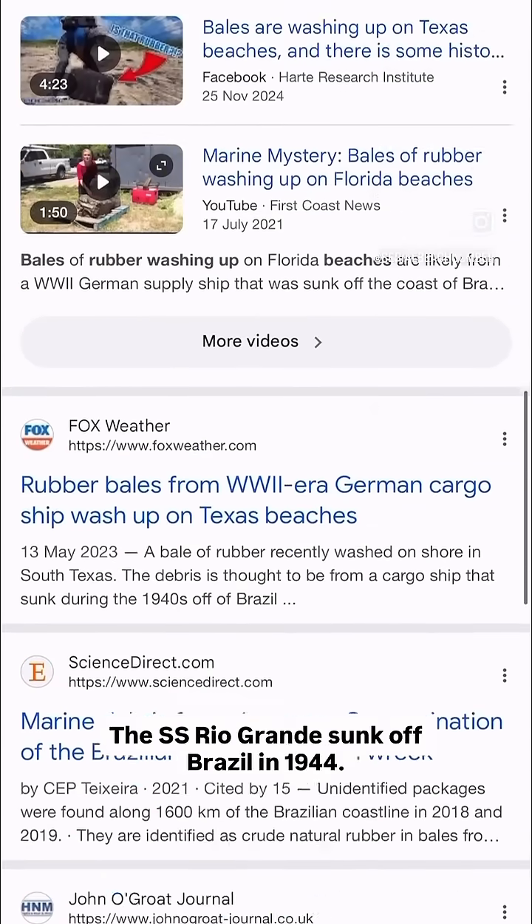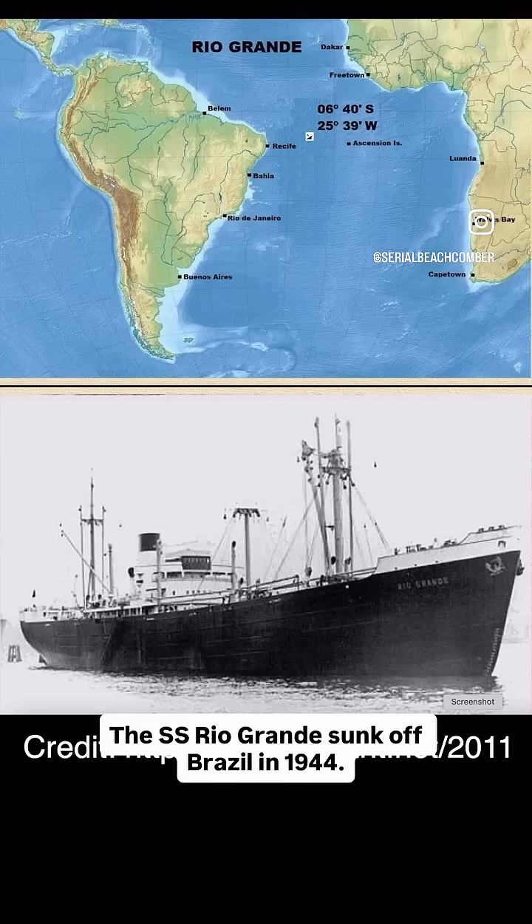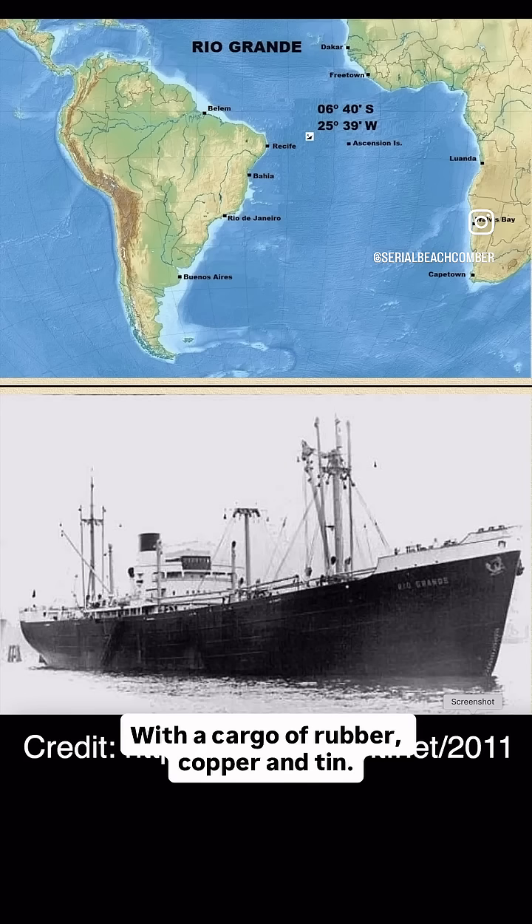Scientists trace many of them to a World War II shipwreck. The SS Rio Grande sunk off Brazil in 1944 with a cargo of rubber, copper and tin.